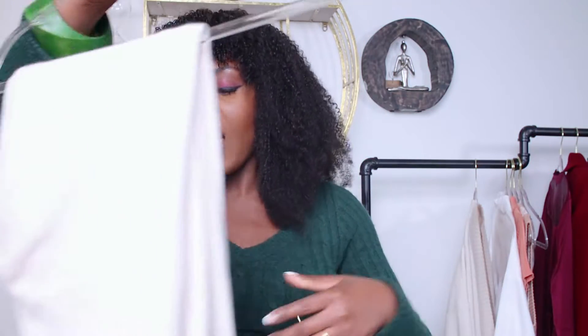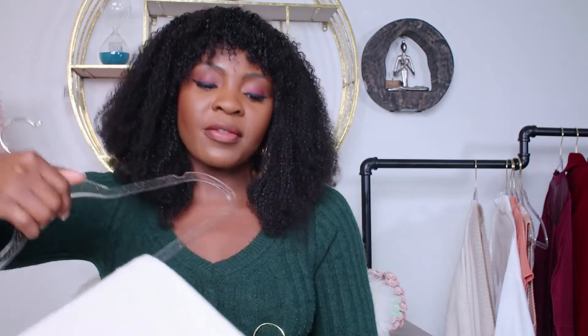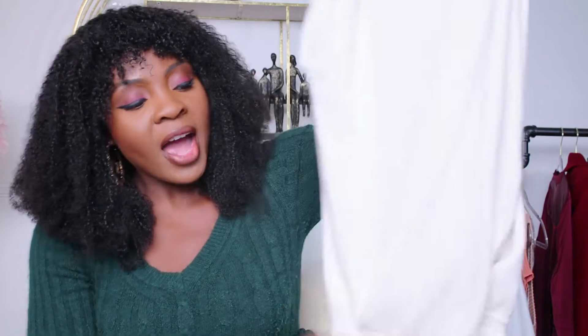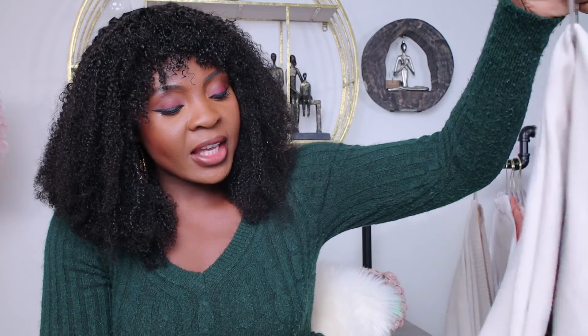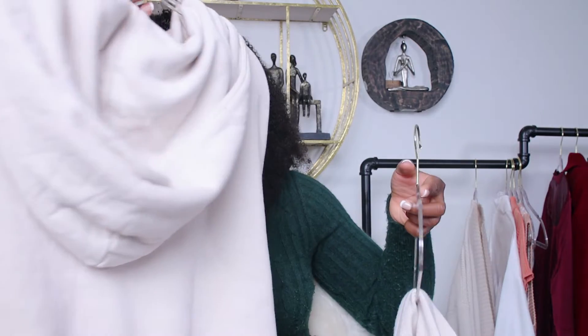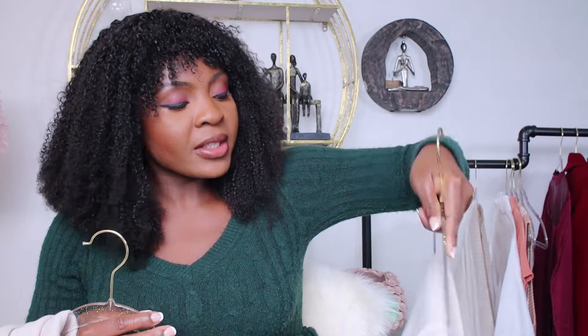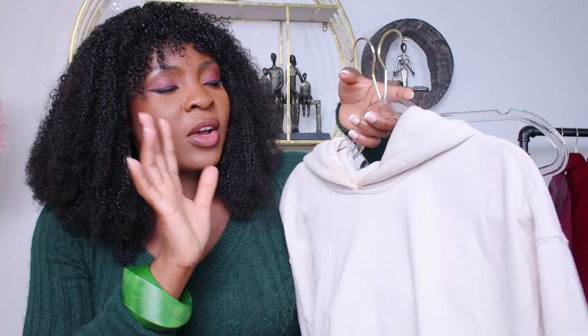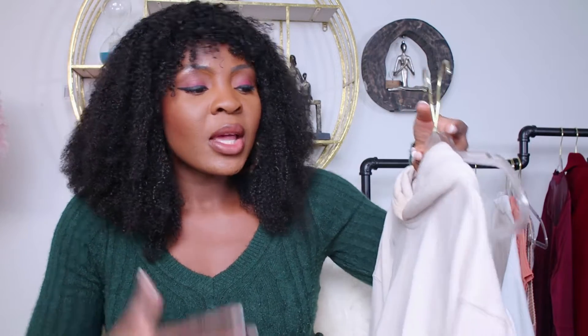This next outfit is my very least favorite of the haul — the sweatpants. They're actually very soft. The pants have this blanket-ish, cardigan-ish material, whereas the top is really jersey material. I didn't like the top and I didn't like the bottom either. It's super comfy and cozy, but for some reason I just didn't like the fit, and especially the pants where everything just looked kind of saggy on me. This was definitely my least favorite.